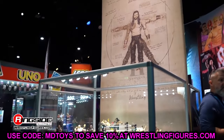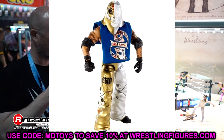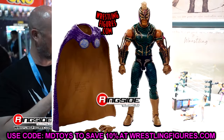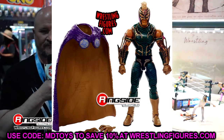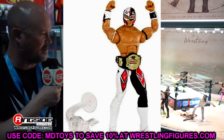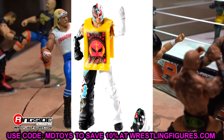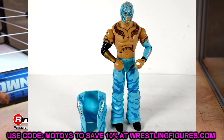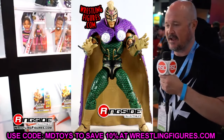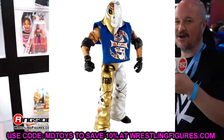Next up we have Rey Mysterio in the Greatest Hits line — there's a plethora of options: Elite 1, Elite 5, Elite 11, Elite 13, the WCW Elite 67, WCW Elite 32, the WrestleMania 26 avatar attire. Pick your poison. I think the WrestleMania 35 Mysterio gear from the Samoa Joe two-pack could be a great release — almost nobody saw that figure, and I'd love to get multiples with the gold boots.